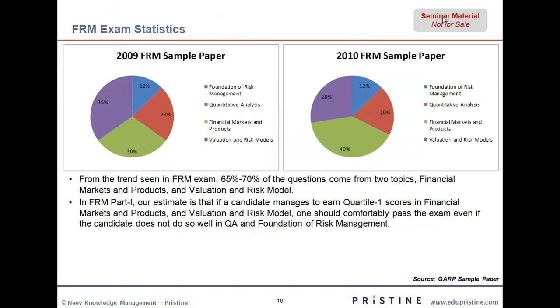Here is some analysis of the FRM 2009 and FRM 2010 sample papers. If you look at this, it is 23 percent over here and 23 percent over here. As I had said earlier, this 23 percent or 20 percent is sort of misleading. A set of questions come from financial markets and products, and these two areas are very, very important, but the fact is you just can't understand them completely without knowing quants.